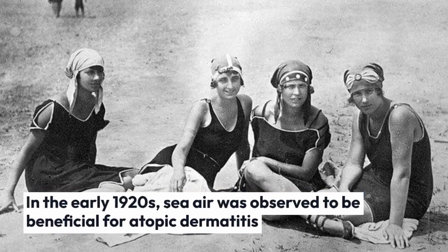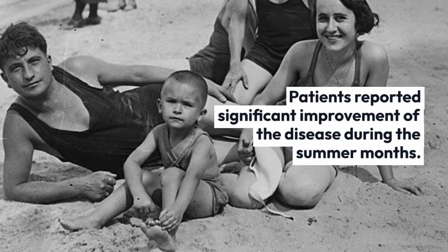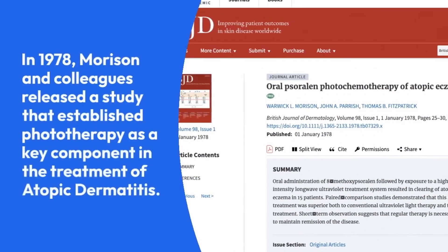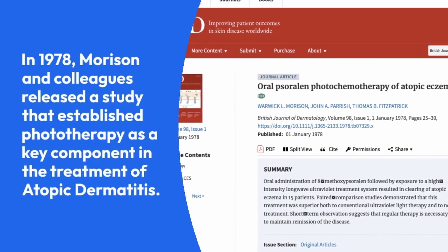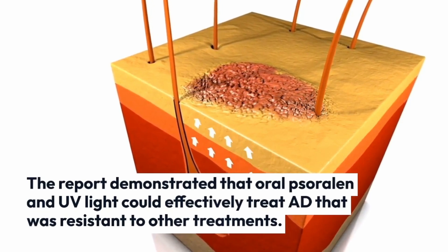At around the same time, in the early 1920s, sea air was observed to be beneficial for atopic dermatitis, with several patients reporting significant improvement of the disease during the summer months. In 1978, Morrison and colleagues released a study that established phototherapy as a key component in the treatment of AD. The report demonstrated that oral sorulin and UV light could effectively treat AD that was resistant to other treatments.